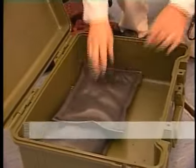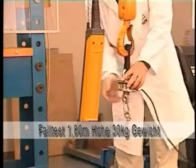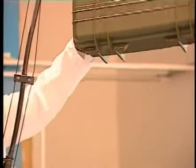Also, in the crash test that we did, the outdoor cases proved their durability. This is why B&W offers an unlimited lifetime guarantee on the cases without any ifs or buts. These cases are simply indestructible.